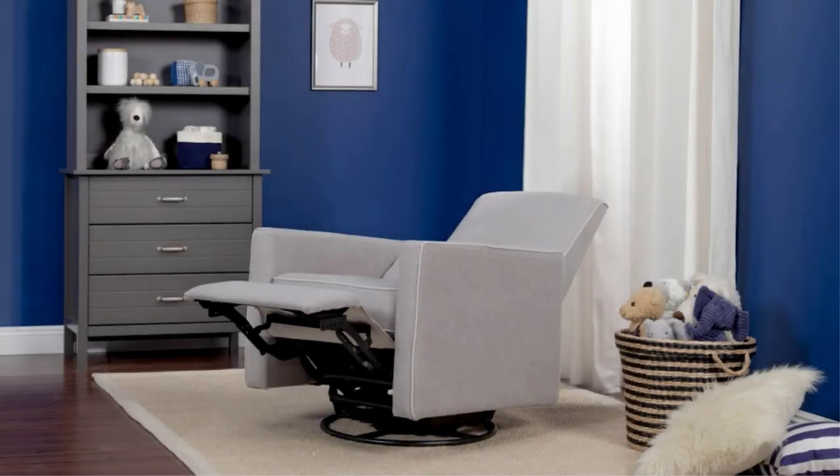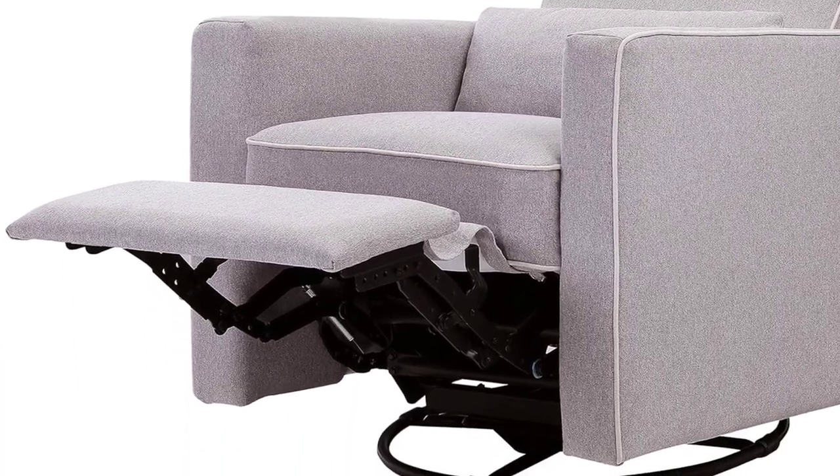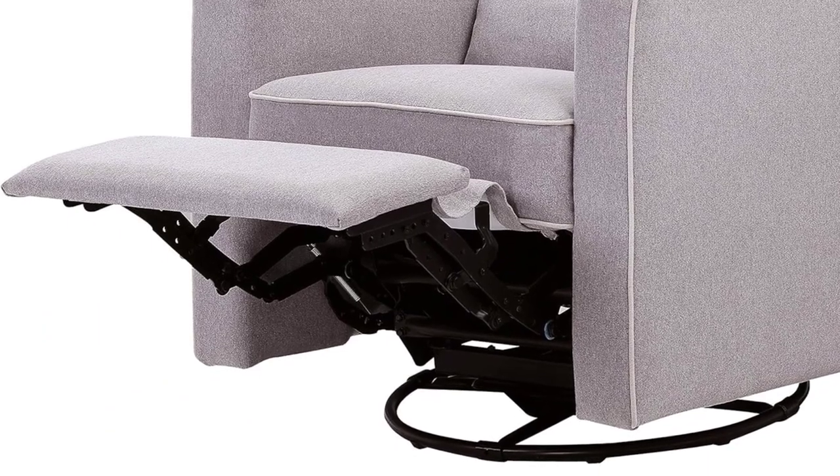This chair truly is multi-use and would be great for both nurseries and living rooms. It also has an included lumbar pillow for extra back support when needed. Some users report the base being a little creaky, either right out of the box or over time as they continue to use it.